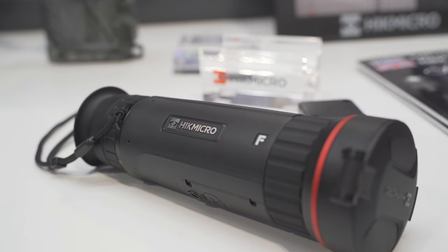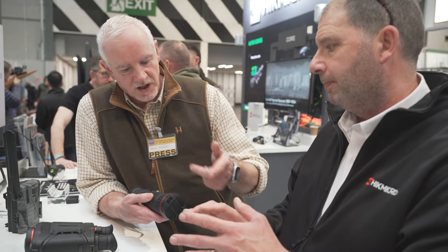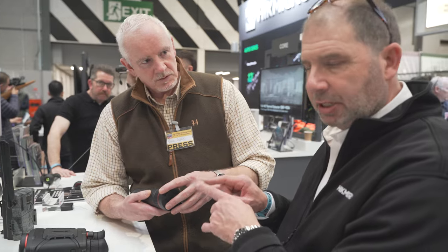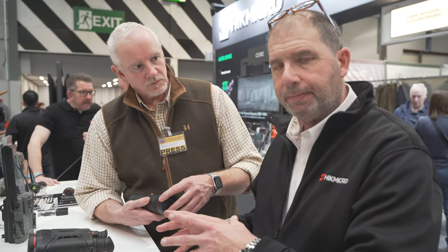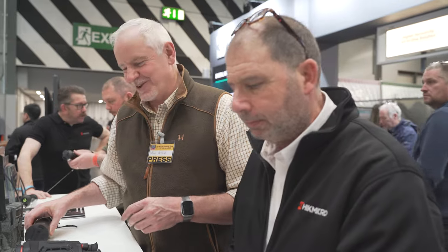There are a couple of sensor options — a 384 and a 640. The FH is the 384 sensor and the FQ is the 640. The range starts at £1,499 for the FH35, and the top of the range, the FQ50, is £2,499.